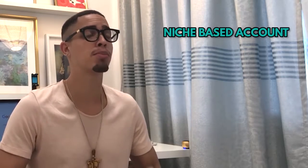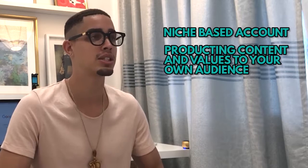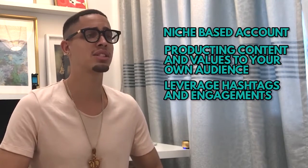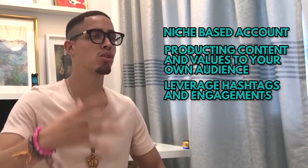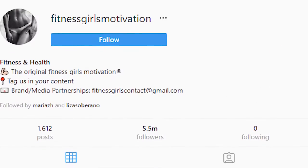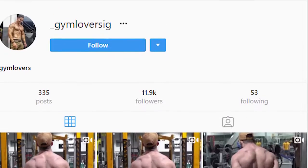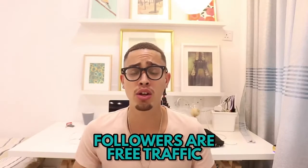A niche-based account means you're producing content that motivates people in the fitness and health niche, giving them tips and tricks. Your sole objective is to leverage hashtags, engage with others interested in that topic, and slowly build a cult following — becoming an authority within that niche. There are accounts in the health niche with well over a million followers.